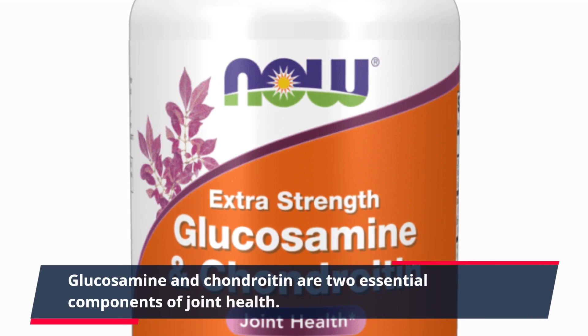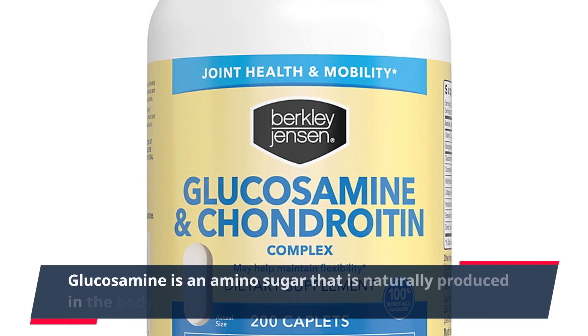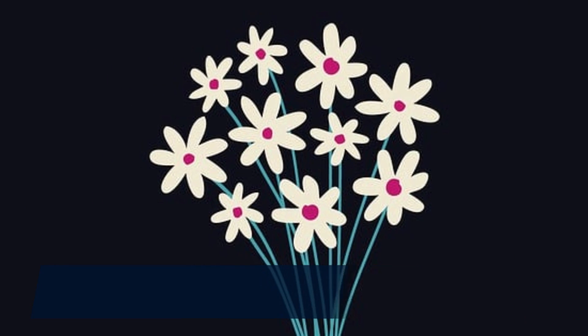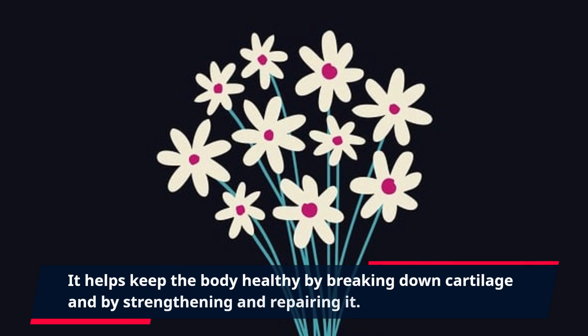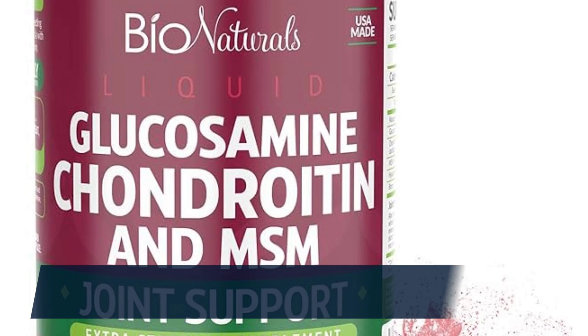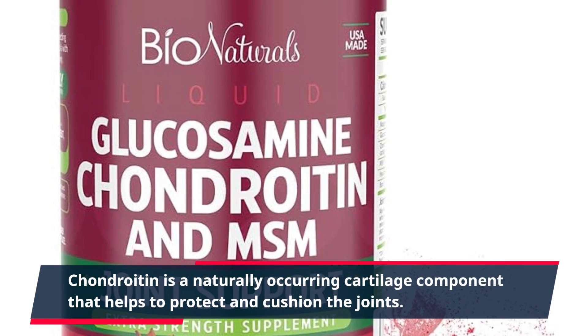Glucosamine and chondroitin are two essential components of joint health. Glucosamine is an amino sugar that is naturally produced in the body. It helps keep the body healthy by breaking down cartilage and by strengthening and repairing it. Chondroitin is a naturally occurring cartilage component that helps protect and cushion the joints.